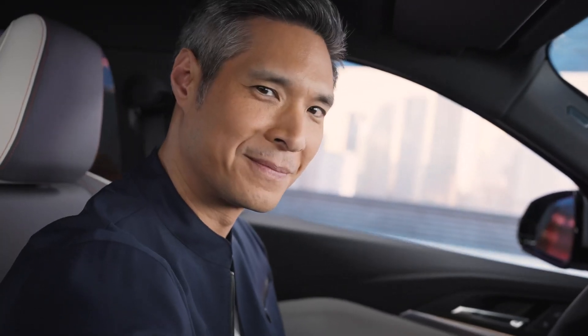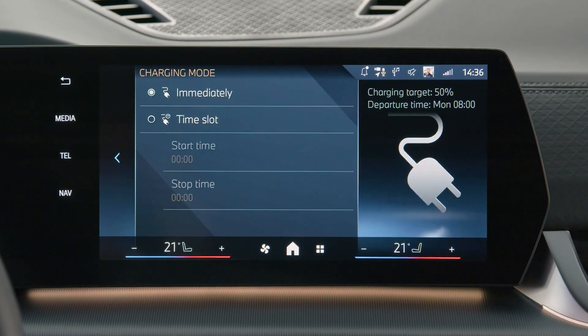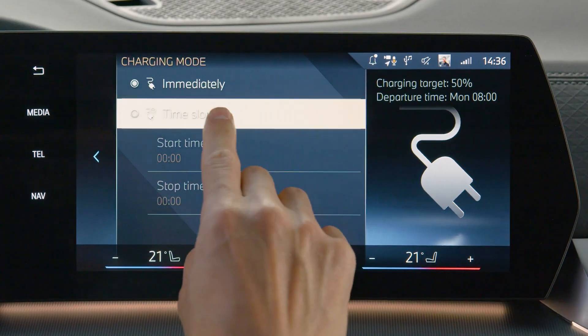In charge of every situation — set a charging mode to benefit from variable energy costs, and activate whether your BMW starts charging immediately when plugged in or in your set time slot.